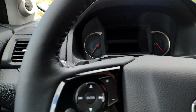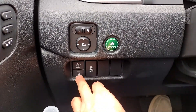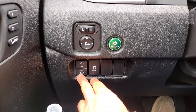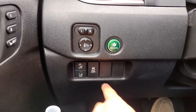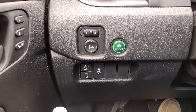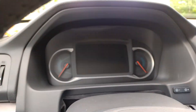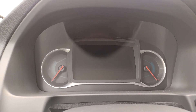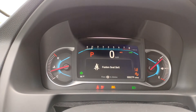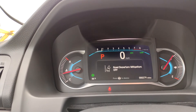It comes standard with all newer Hondas — collision prevention and road departure mitigation, lane-keep assist, and traction control. I actually ended up turning the road departure mitigation off because I tend to drive more towards the right side of the road, and it keeps telling me I'm leaving the road when I'm not — it shakes the steering wheel and tries to pull me back. So road departure mitigation is off.